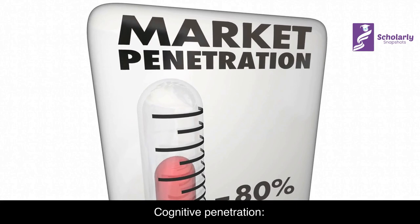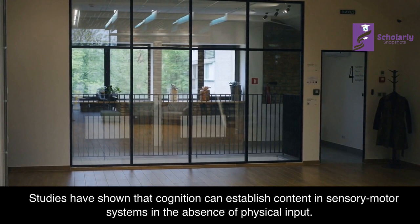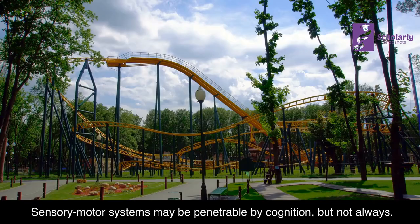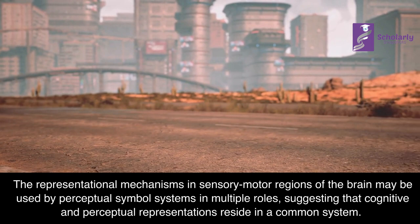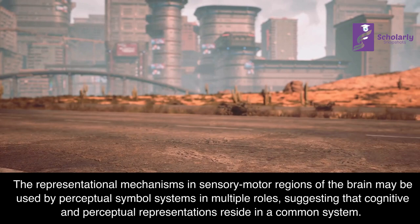Cognitive Penetration: Studies have shown that cognition can establish content in sensory-motor systems in the absence of physical input. Sensory-motor systems may be penetrable by cognition, but not always. The representational mechanisms in sensory-motor regions of the brain may be used by perceptual symbol systems in multiple roles, suggesting that cognitive and perceptual representations reside in a common system.